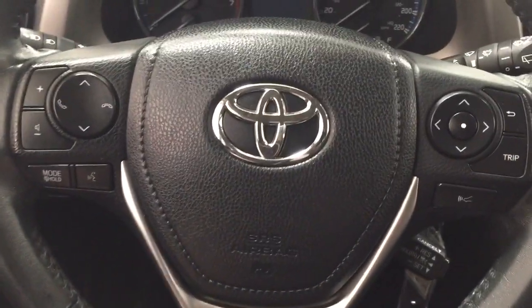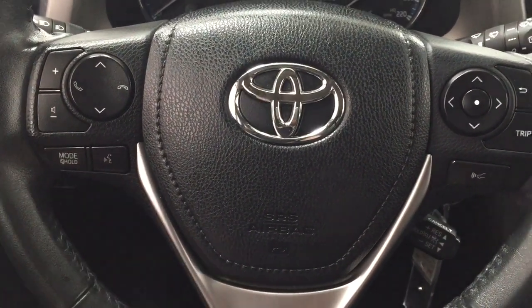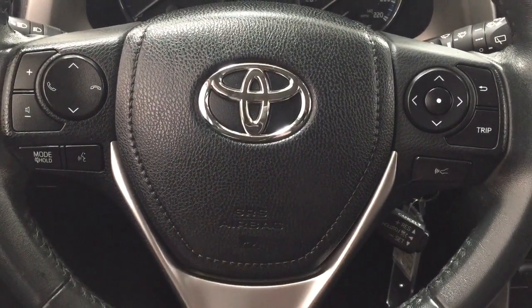A couple of the controls you'll see here on the steering wheel include your volume control, seek function, Bluetooth mode select, voice recognition, and scroll function for your multi-informational display with your cruise control.